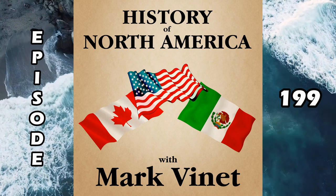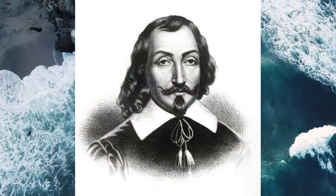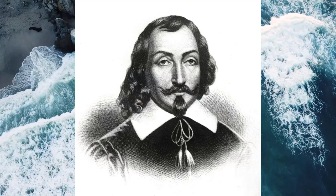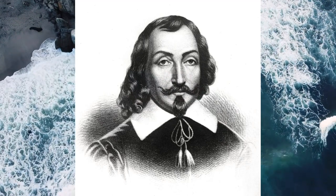Welcome to the History of North America. I'm Mark Vinette. Let's continue our deep dive into the life and times and exploits of Samuel Champlain with the help of excerpts from David Hackett Fisher's book, Champlain's Dream.